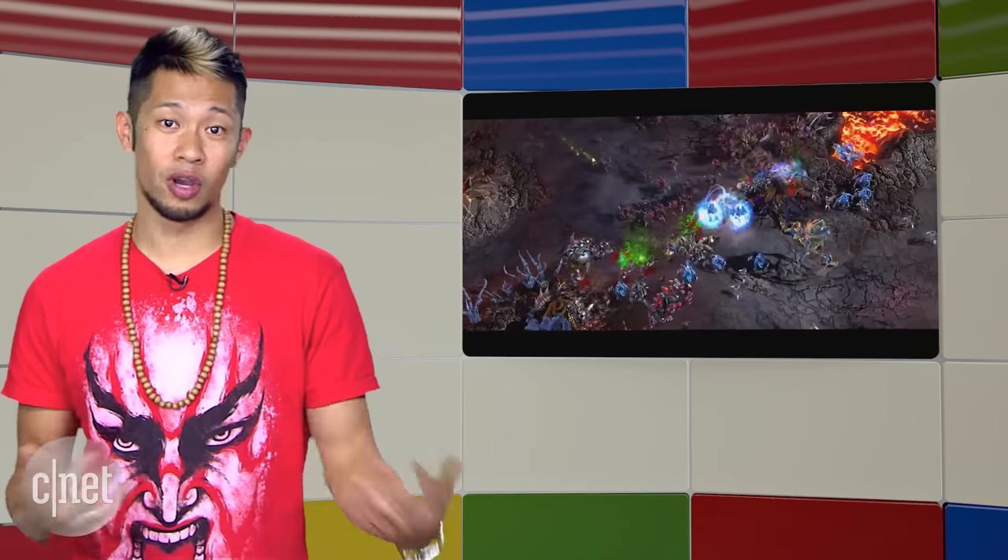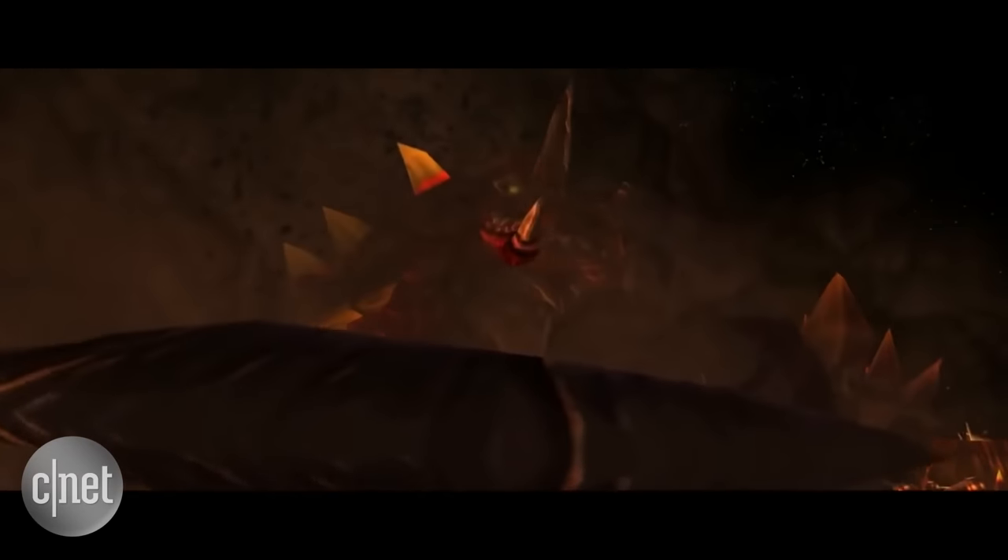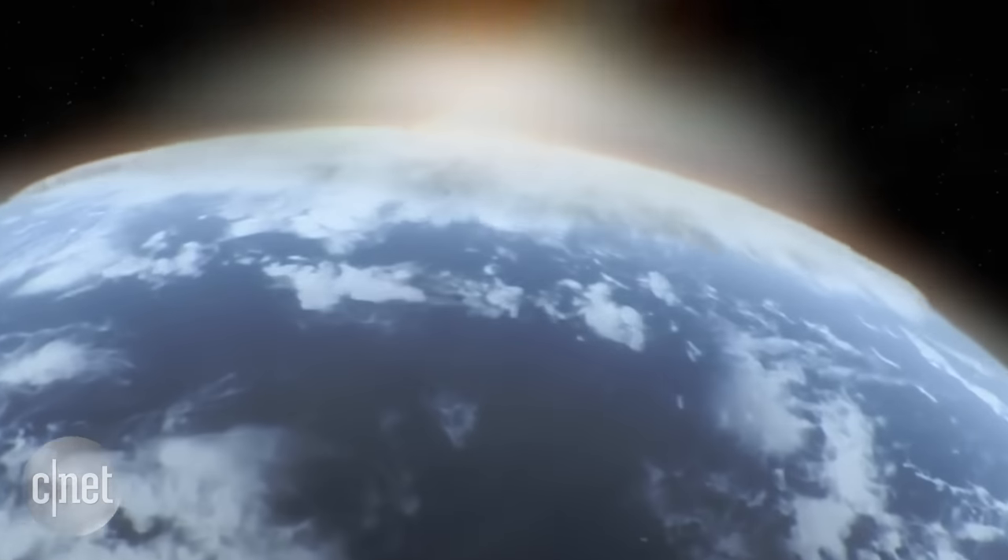First it's a game of Go, then StarCraft 2, and finally the world. Like, I'm not scared about that at all.